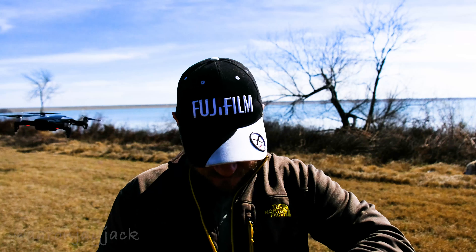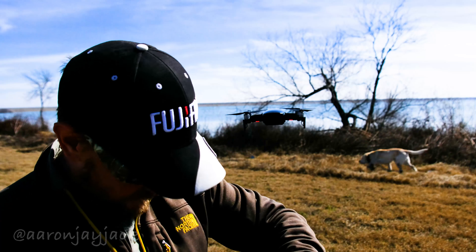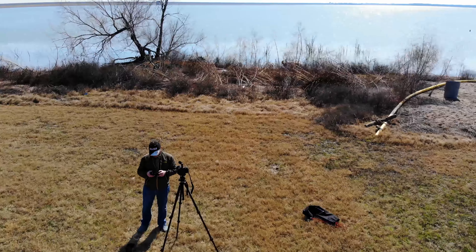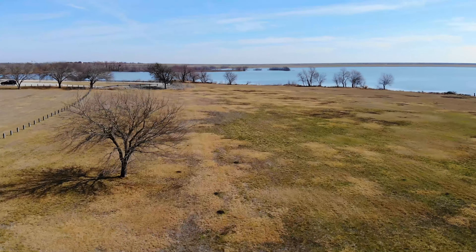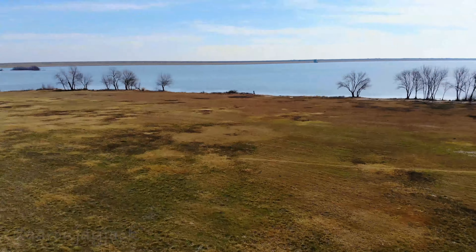After a couple of false starts — including a mysterious beeping interruption — what I meant to say was that I wanted to introduce you to my new friend, the Mavic Air Drone. It's a recent addition to my collection of cameras.